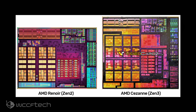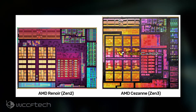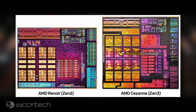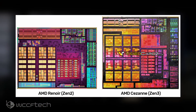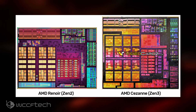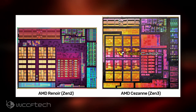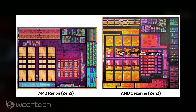AMD has even more powerful Cezanne H CPUs planned for announcement at their CES 2021 keynote in January. We have seen the Ryzen 9 5900H and the Ryzen 9 5900HX CPUs leak out earlier, and while Intel has Tiger Lake H around the same time as Cezanne H, it looks like the blue team is going to face a very heated battle in the high-performance notebook segment this year.